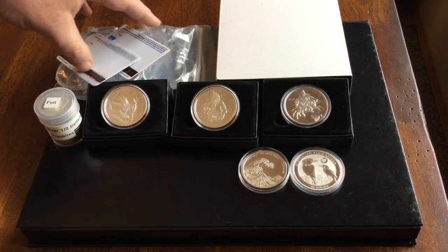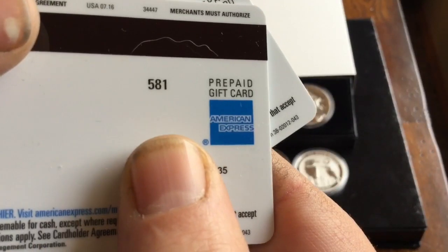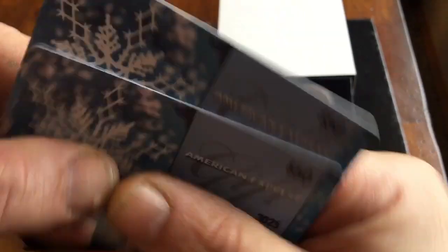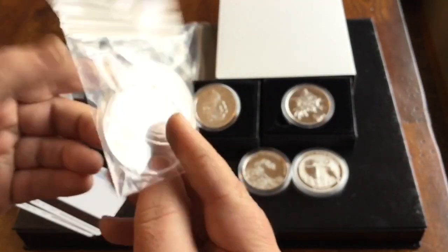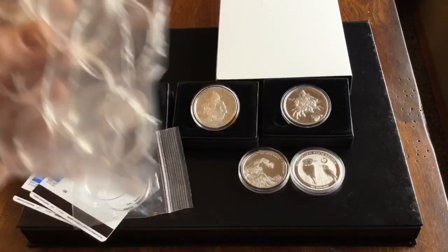Getting cash back and other rewards from purchasing metals with credit cards is something that I use quite a bit, so I got two $50 gift cards from American Express. This is for my one ounce gold buffalo, and I got ten more just one ounce round capsules.